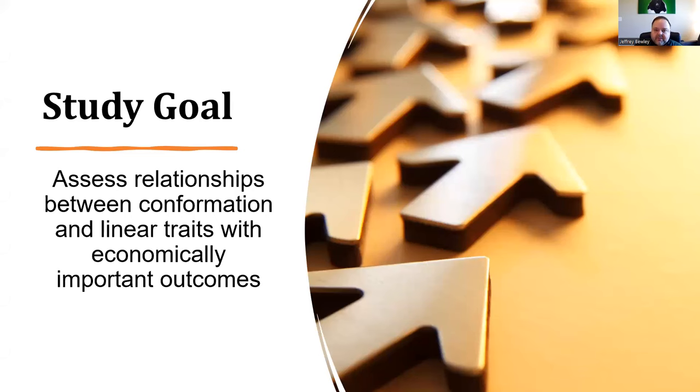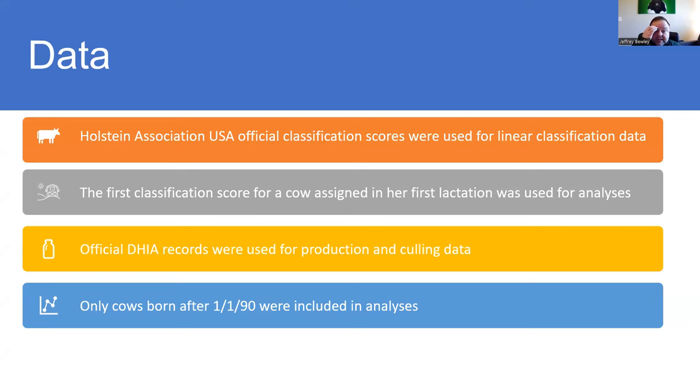What we wanted to do was set out to understand the relationship between physical confirmation of the animal and linear traits with some economically important outcomes. The outcomes we chose to look at were first lactation energy-corrected milk, lifetime energy-corrected milk, somatic cell score, and longevity. We used classification scores from Holstein Association to set the database for the linear classification, looking specifically at the first classification score assigned to an animal in her first lactation.